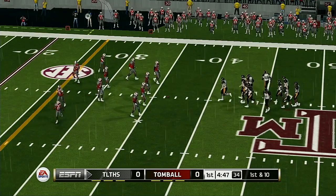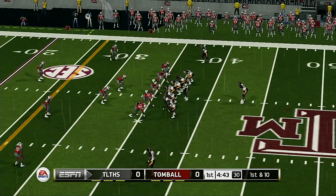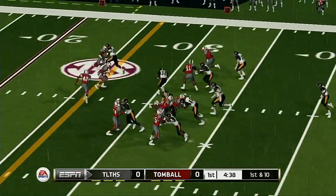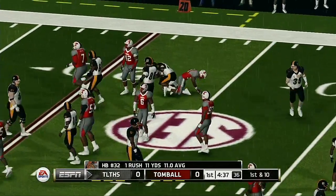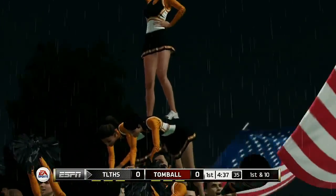First and ten, ball on the 36 yard line. He's tackled at the 25 yard line. There's nothing more effective that a team can do offensively than to pound the ball right at the defense, trying to wear them down.